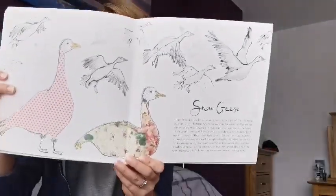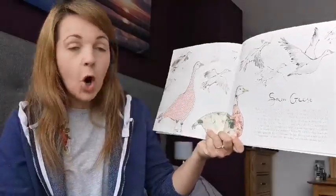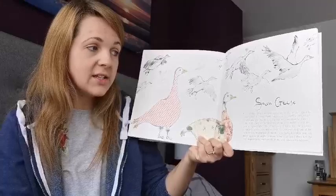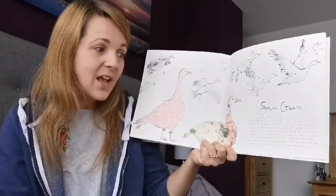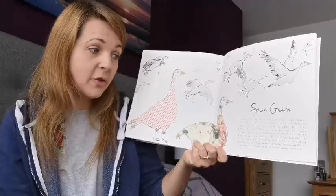Snow geese. Huge honking flocks of snow geese are a sign of the changing seasons. They fly from North America as far south as Mexico for winter.